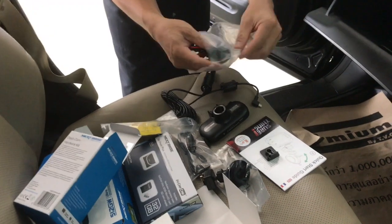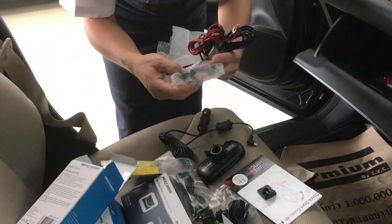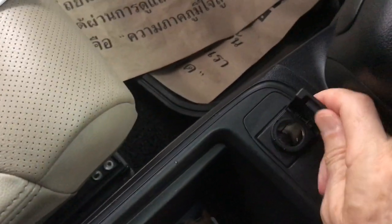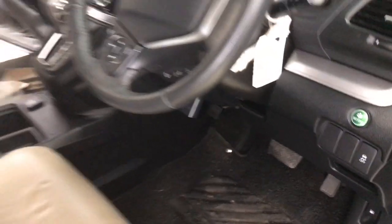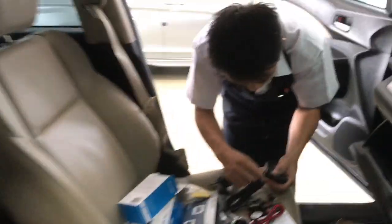I want the wiring to be hidden behind all of the facade and then go down to the fuse box. This is a Honda CR-V — I forgot to mention the fuse box is actually underneath the steering wheel. We're going to take it down to there.